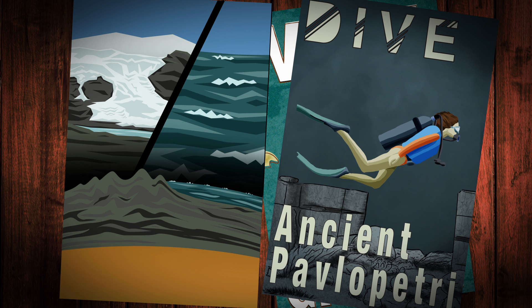Today, divers swim over the streets of Pavlopetri and peer through ancient doorjambs into the foundations of houses and community buildings. They learn about the people who lived there by observing what they left behind.